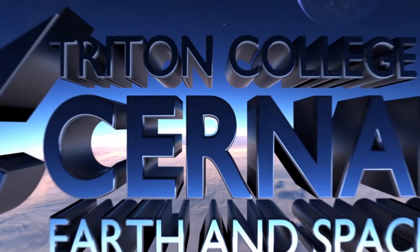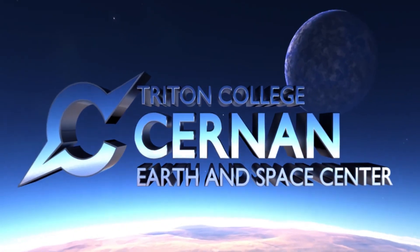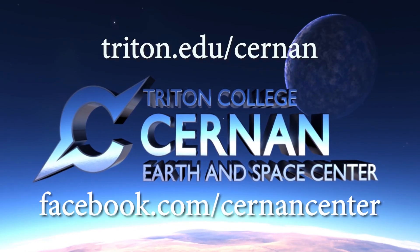But that's all the time we have for taking a deeper look at Leo. So thank you for doing that with me. My name is Wayne from the Cernan Earth and Space Center. Remember to get out there and take a look at your night skies. Thank you.